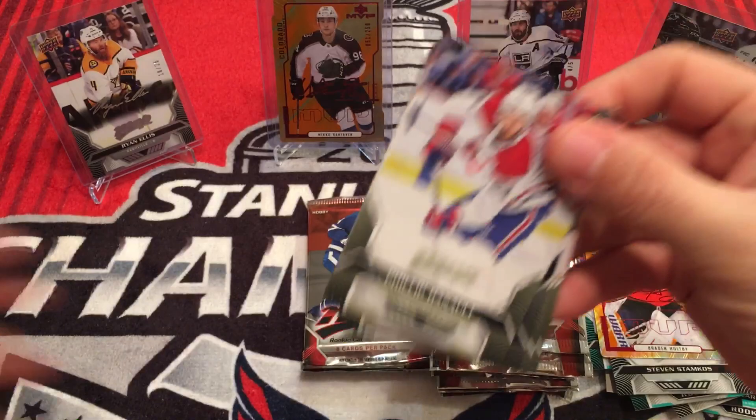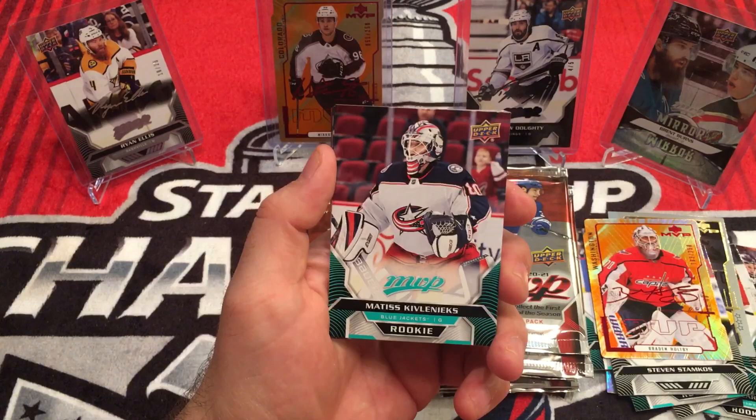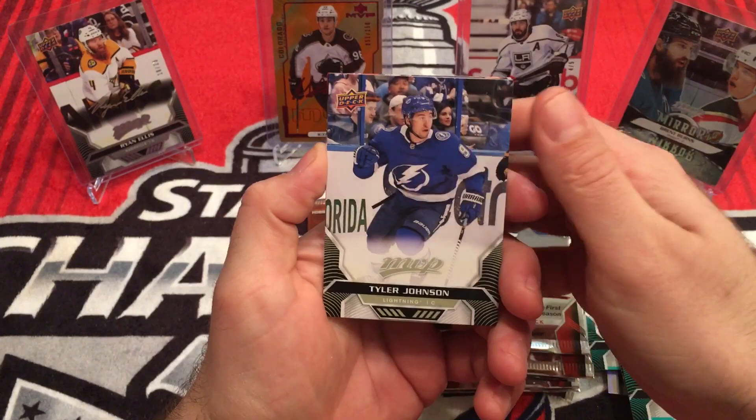Phillip Danault, Nathan McKinnon, Brady Tkachuk — rookie. Matisse Kivlenieks. Did pretty good on that one. PK silver script, Tyler Johnson, Henrik Lundqvist, Teuvo Teravainen.